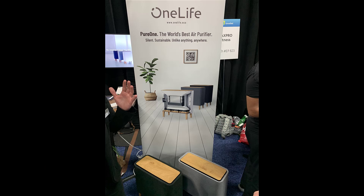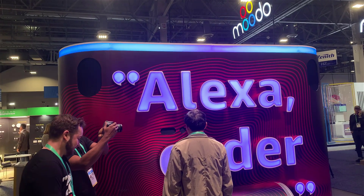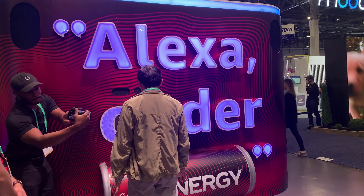Basically every appliance we saw is now connected, and many — such as LG's ThinQ line — feature artificial intelligence. Stay tuned to future episodes for additional booth footage and hands-on reviews of some of the top products we saw at CES 2020.